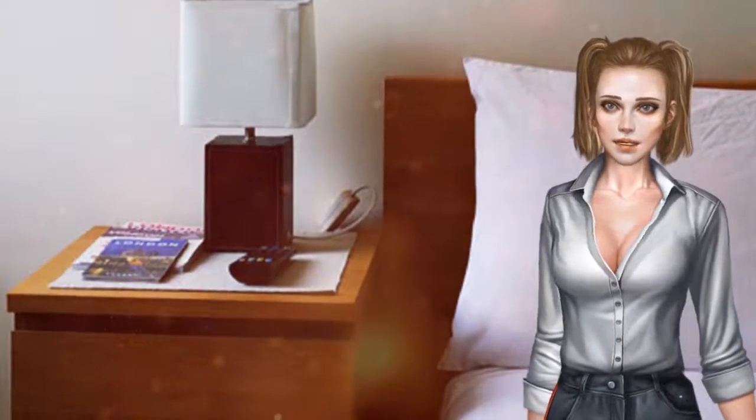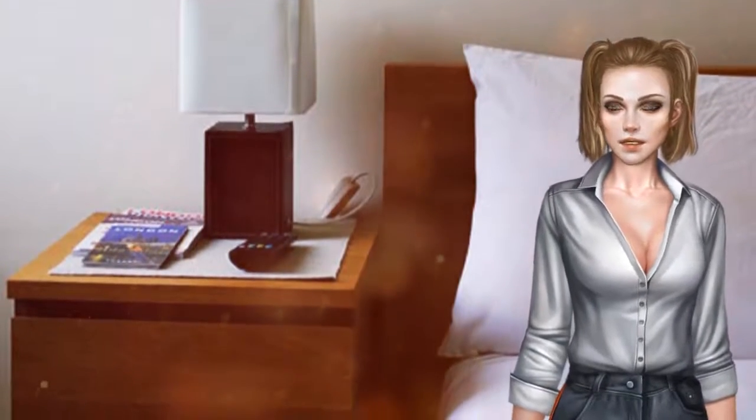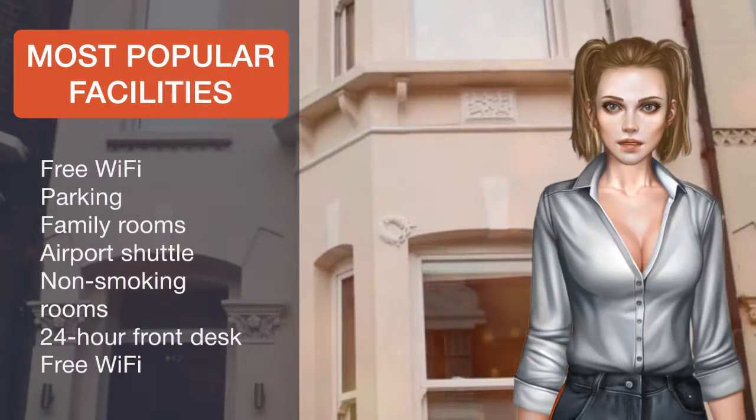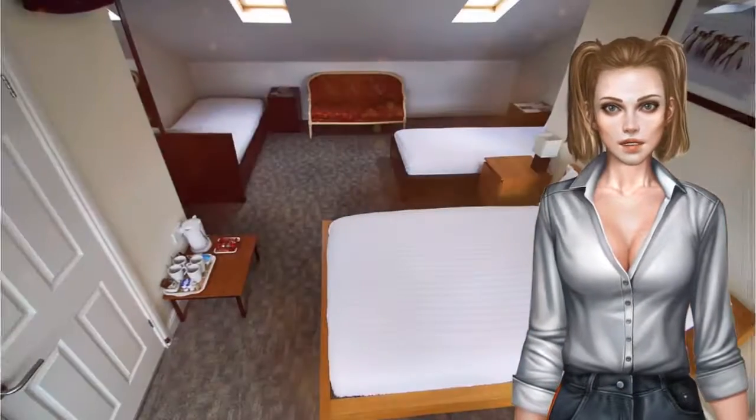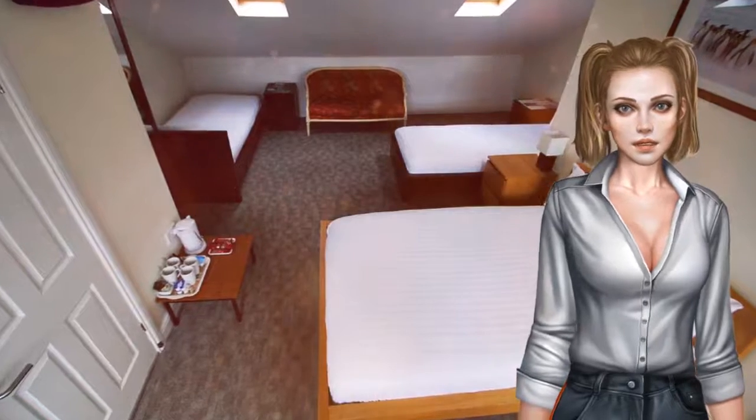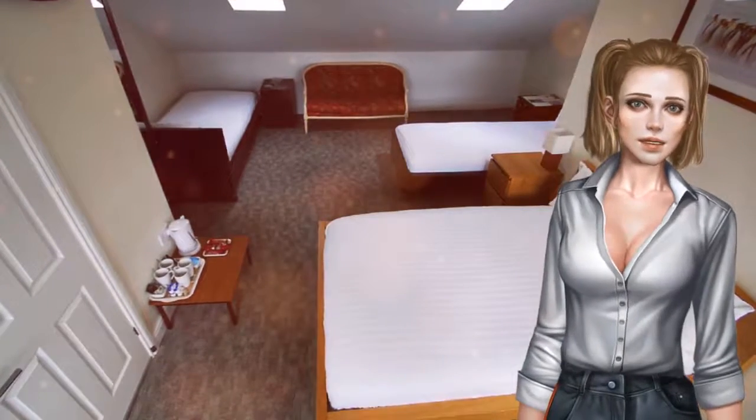Brixton can be reached in 30 minutes on foot. The 24-hour bus opposite the guest house runs to Westminster, Trafalgar Square and Covent Garden. Bus number 77 goes to Waterloo, and number 452 goes to Sloane Square and Kensington for Harrods department store.